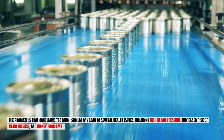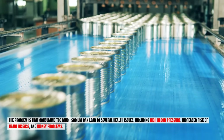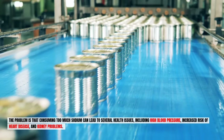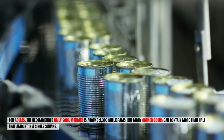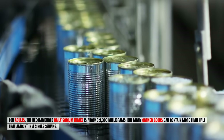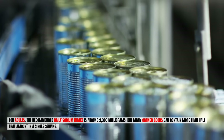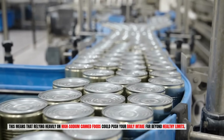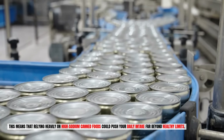The problem is that consuming too much sodium can lead to several health issues, including high blood pressure, increased risk of heart disease, and kidney problems. For adults, the recommended daily sodium intake is around 2,300 milligrams, but many canned goods can contain more than half that amount in a single serving. This means that relying heavily on high-sodium canned foods could push your daily intake far beyond healthy limits.